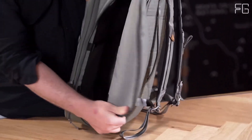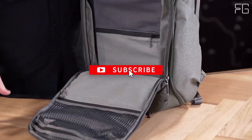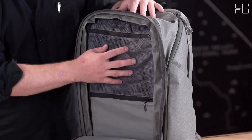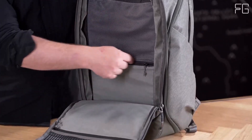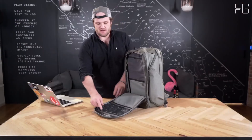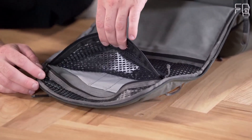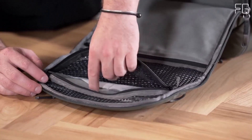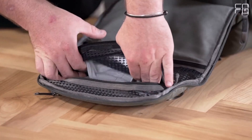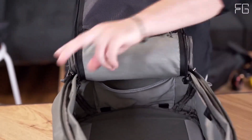Say goodbye to packing struggles and hello to stress-free travel. For those who need to stay connected on the go, the Peak Design Travel Backpack 45L has you covered. It provides quick access to your tablet and laptop through the main back zip, ensuring that you can breeze through airport security and stay productive during your travels. With grab handles on each side of the bag, you can easily lift and handle it without compromising its form.